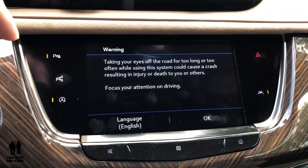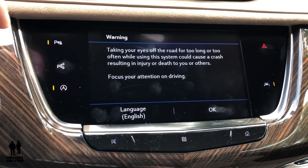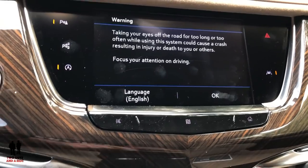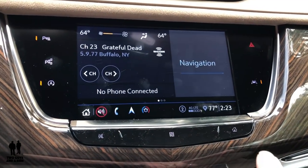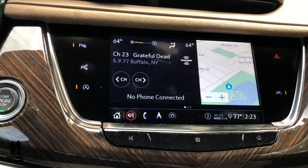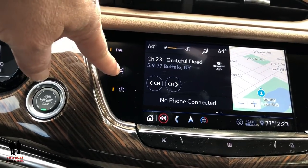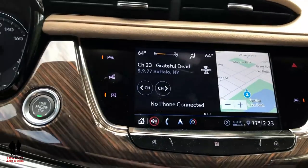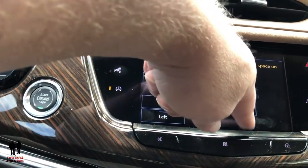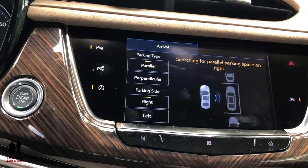The audio system is about a 14-speaker Bose sound system and it sounds incredible. The infotainment has a split screen, which I really like. On the left you've got your parking sensors, front and rear, that you can turn on or off. There's also a parking assist feature for parallel parking or perpendicular parking, but it does need other cars present to sense the space — if there are no cars parked there, it's not going to pick up on anything.